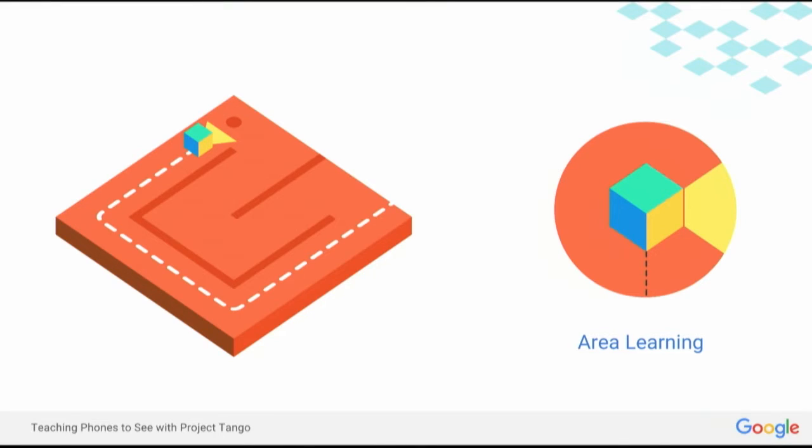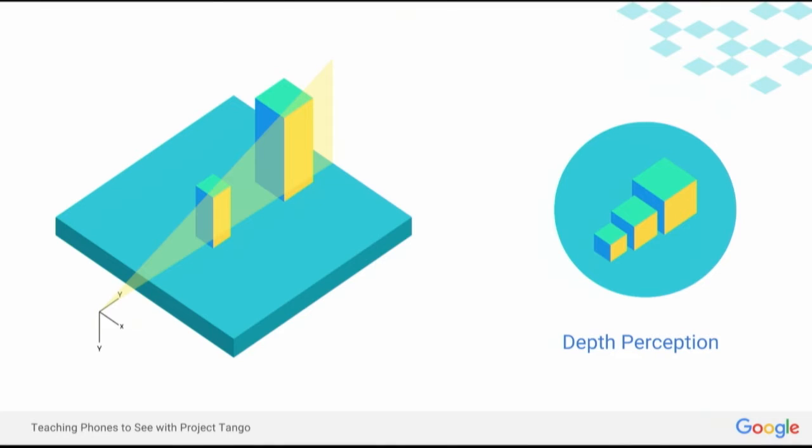Area learning allows Project Tango devices to recognize spaces where they've been before. When a distinctive visual landmark — think like a stop sign or a special painting — is seen, the device stores this in its memory. And the next time it, or actually any Project Tango device, comes into that space, it sees that visual fingerprint and recognizes its precise location in the world. Depth perception allows Project Tango devices to see in full three dimensions, thanks to the addition of special depth cameras, allowing them to see and understand the geometry, structure, and scale of the environment they're in.